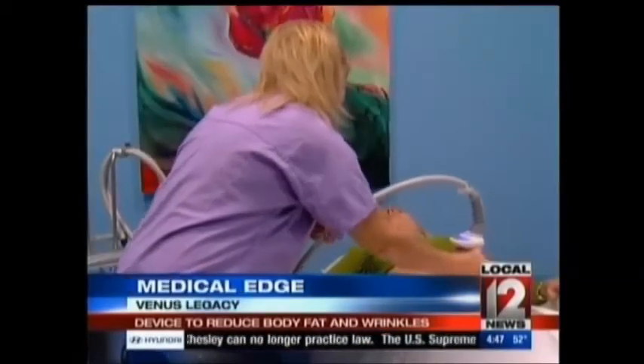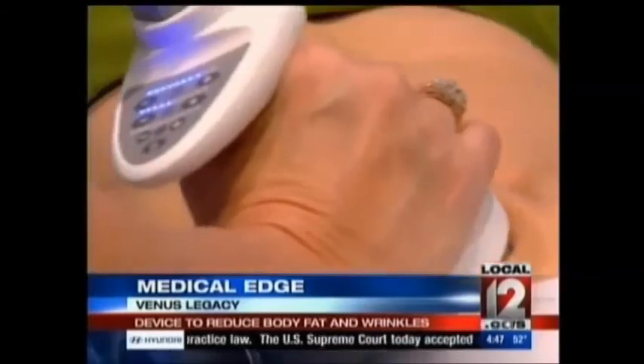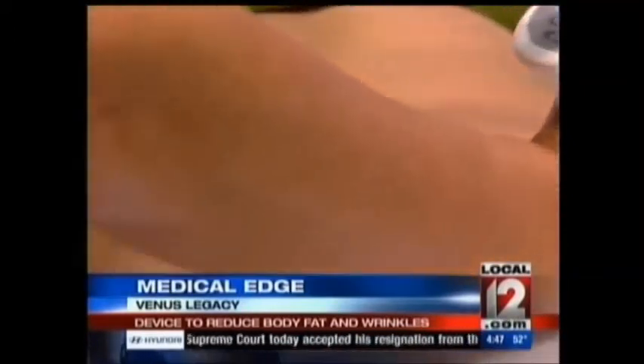The heat is a gentle warmth, according to Mandel-Brown, which means there's no skin tenderness afterward and no downtime. It is important to note, he says, that this is not a substitute for diet and exercise, and you do need multiple treatments.